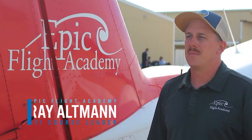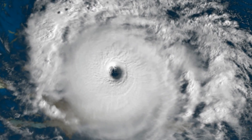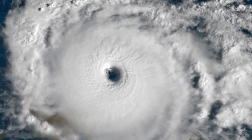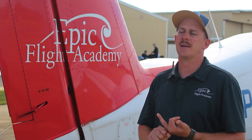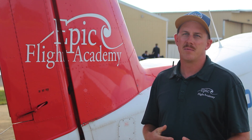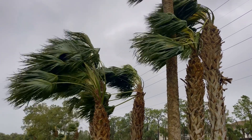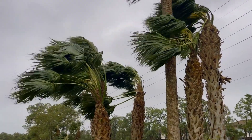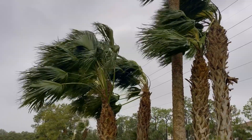My name is Ray Altman and I am the CFI course leader at Epic Flight Academy. There's a good amount of preparation involved in preparing for a hurricane. It involves moving our aircraft to a safer area, whether that's putting them in hangars or outside of the danger zone. We also need to prepare our facilities, students, and staff. As a hurricane starts to pose a threat, we usually give about three to five days' notice and start making a plan of action.